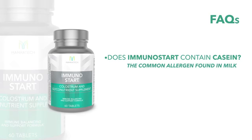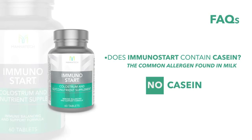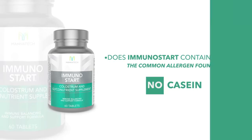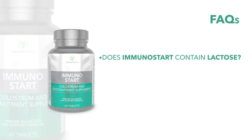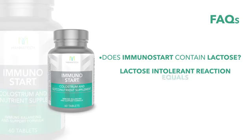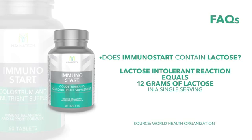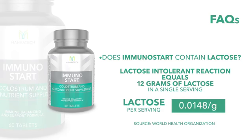First, there's no casein in Immunostart. Casein is the common allergen found in milk, and there is no casein in this product. As far as lactose goes, there is a tiny bit of lactose in this, but really tiny. The World Health Organization says that for you to have a lactose intolerant reaction, you have to take in at least 12 grams of lactose in a single serving. How much is in a serving of Immunostart? It's 0.0148 of one gram. Obviously, there's not enough here to give you a lactose intolerance reaction.